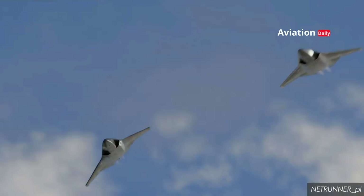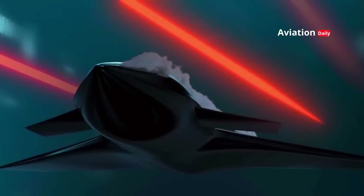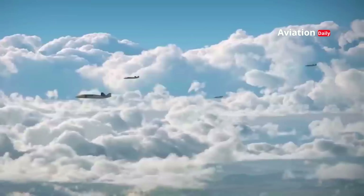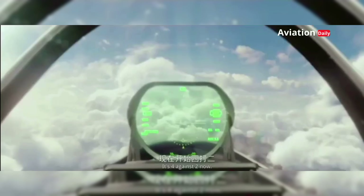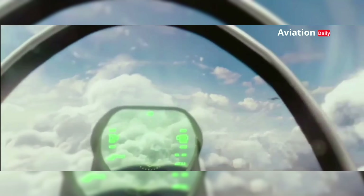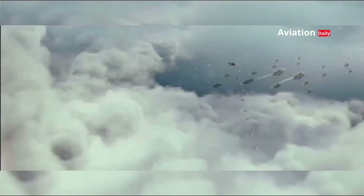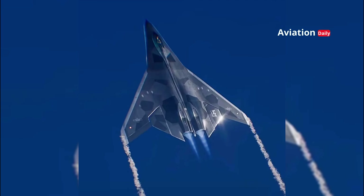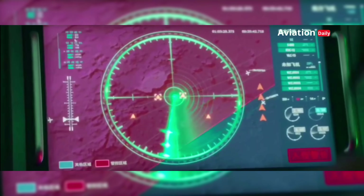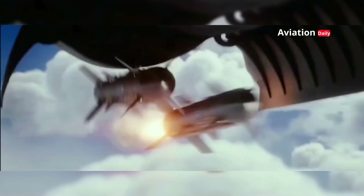There is speculation that the J-50 may have loyal wingman drone capabilities, where it can operate alongside combat UAVs to increase effectiveness in combat missions. Stealth technology is also likely to be combined with artificial intelligence systems to enhance the tactical capabilities of the aircraft. With AI, the J-50 can analyze battlefield data in real-time, provide faster intelligence to pilots, and improve accuracy in detecting and attacking enemy targets.